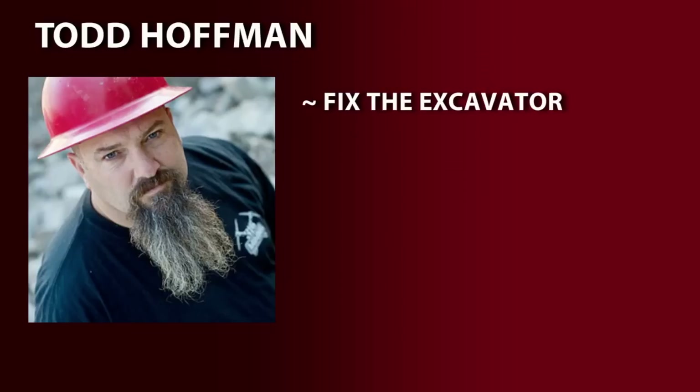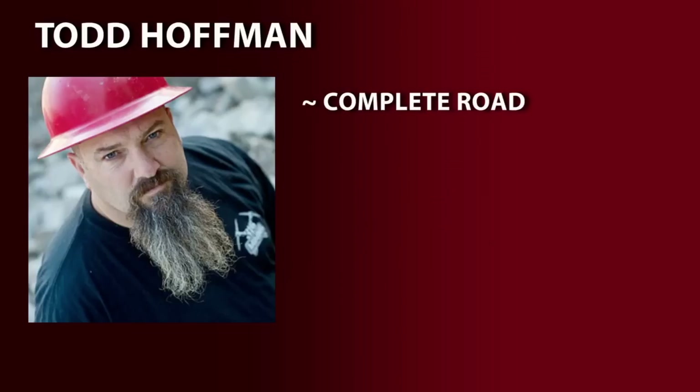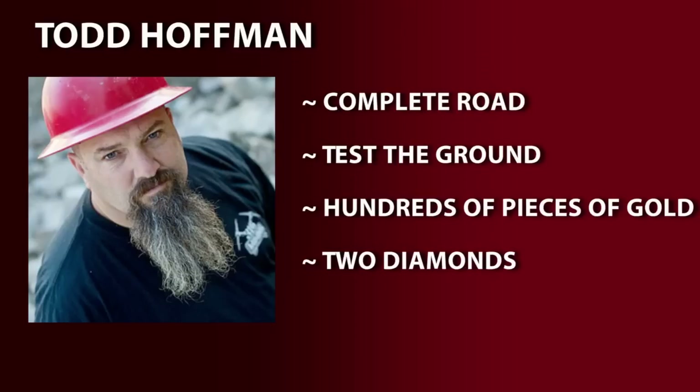They fix it in time for Todd to drive it across a bed of quicksand where it gets stuck, and then miraculously freeze itself. Completing the road, they use the excavator to test more ground and find hundreds of pieces of gold and two diamonds.